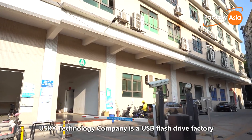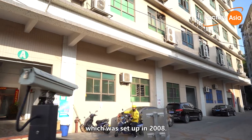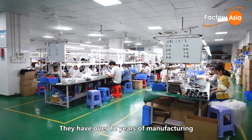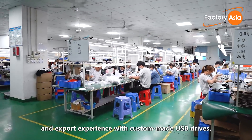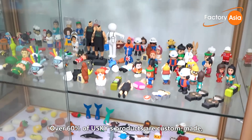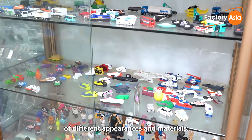Yusky Technology Company is a USB flash drive factory in Shenzhen, Southern China, which was set up in 2008. They have over 12 years of manufacturing and export experience with custom-made USB drives. Over 60% of Yusky's products are custom-made, so we can see the USB drives have a variety of different appearances and materials.